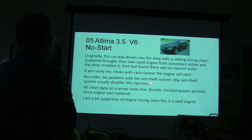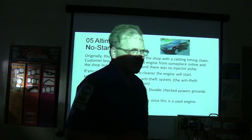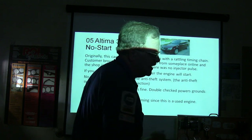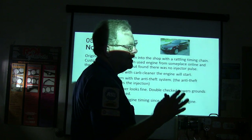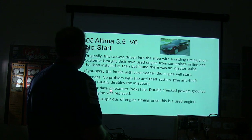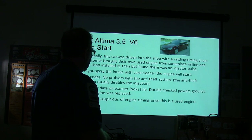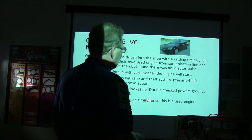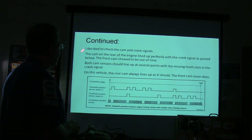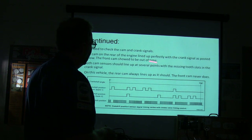No codes. No problem with the anti-theft system — though the anti-theft system can disable fuel injection, and usually it does. On some vehicles it'll disable spark and fuel injection, but that's rare. All other data on the scanner looks fine. He checked power all around since the engine was replaced. He was suspicious of engine timing since this was a used engine, so he decided to check the cam and crank signals. The cam on the rear of the engine lined up perfectly with the crank signal.